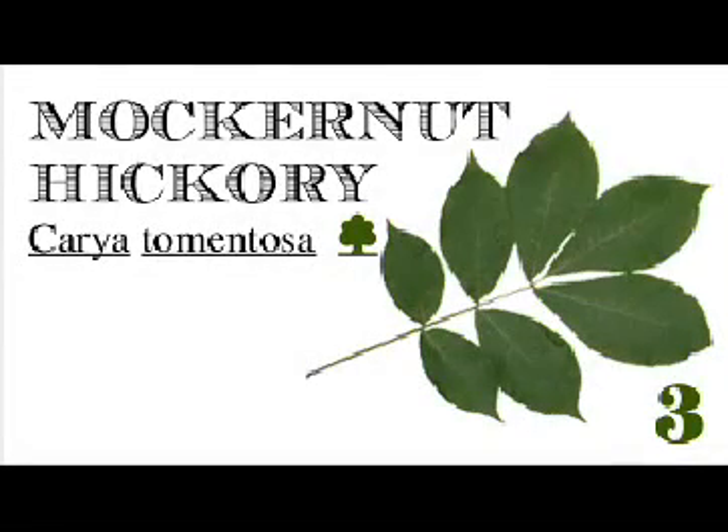Station 3: The Mockernut Hickory, also referred to as White Hickory, grows on a variety of soils.